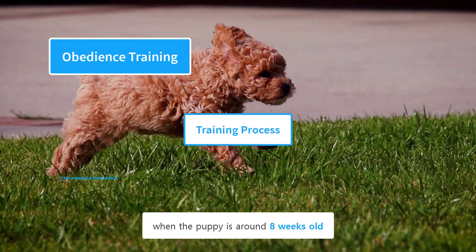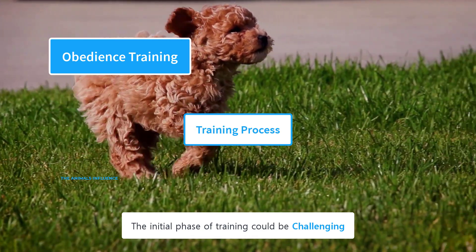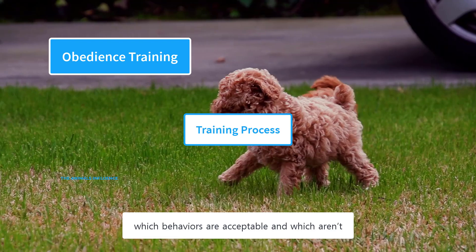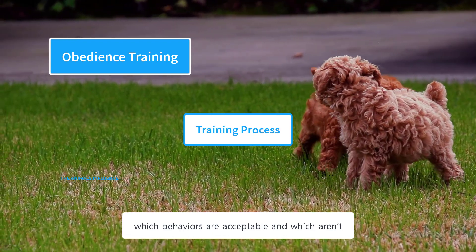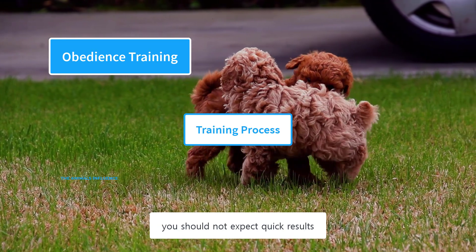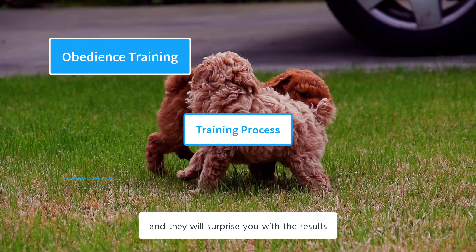Start as soon as possible, when the puppy is around eight weeks old. The initial phase of training could be challenging — a puppy is like a toddler. She doesn't understand which behaviors are acceptable and which aren't, and she needs time to understand commands. Because of this, you should not expect quick results. However, poodles are smart dogs and they will surprise you with the results.